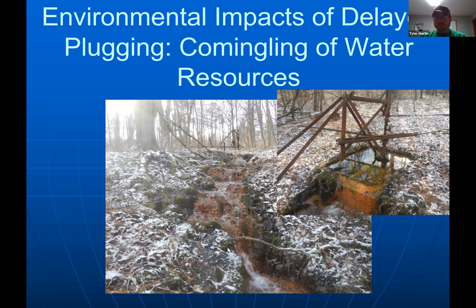Here's a registered orphan well that's artesianing — water flowing to surface under natural pressure. There's undoubtedly some co-mingling going on because of the high iron content in the water, even though there's no visible oil. This is a 'someday plug' well — we rank wells and do batches where we're already working, doing as many as we can.